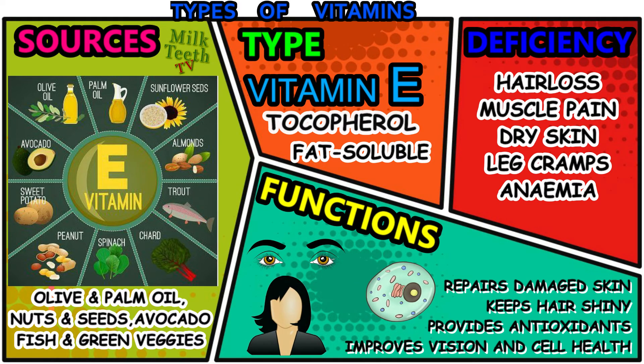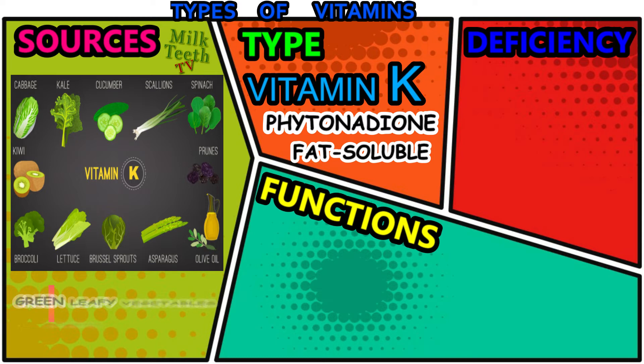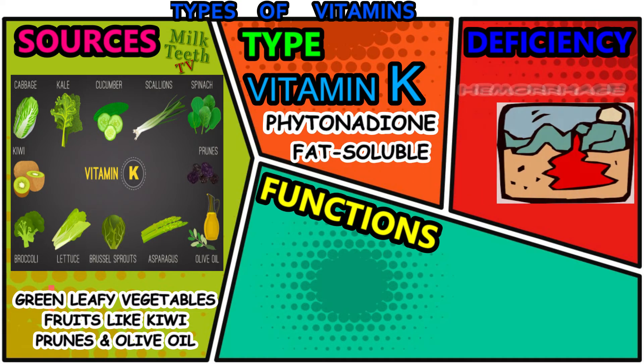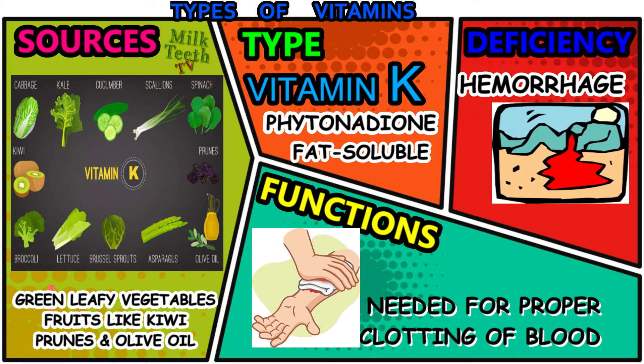The functions of vitamin E in the body are: it repairs damaged skin, keeps the hair shiny, provides necessary antioxidants to the body, and also improves vision and cell health. Vitamin K — scientific name: phytonadione. It is a fat-soluble vitamin. The main sources of vitamin K are green leafy vegetables like cabbage, kale, spinach, lettuce, and scallions; vegetables like broccoli, Brussels sprouts, and asparagus; and fruits like kiwi and prunes, along with olive oil. Vitamin K is very important for the clotting of blood; any deficiency leads to hemorrhage. Its main function is to ensure proper clotting of blood.